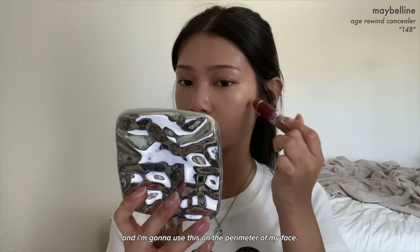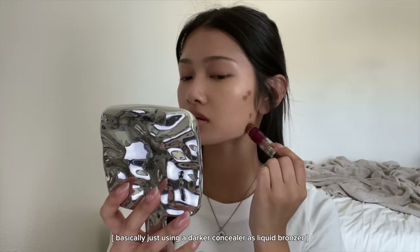Next I'm going to use the Maybelline Age Rewind Concealer in shade 148, and I'm going to use this around the perimeter of my face, blending upwards.